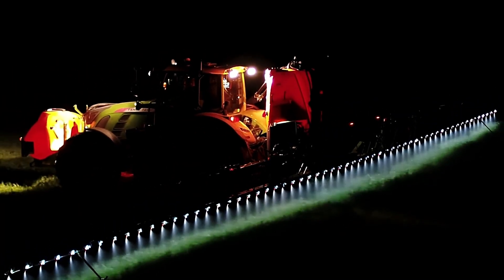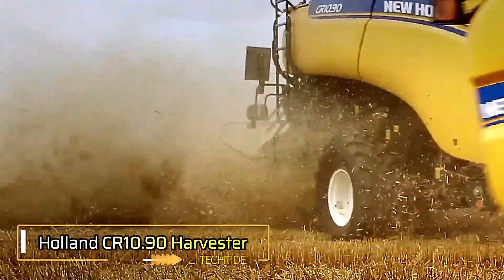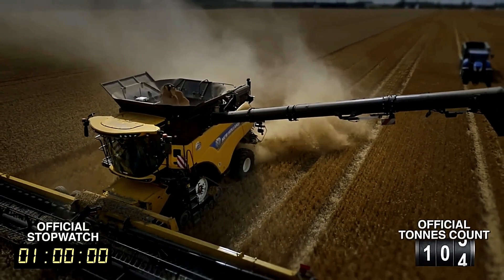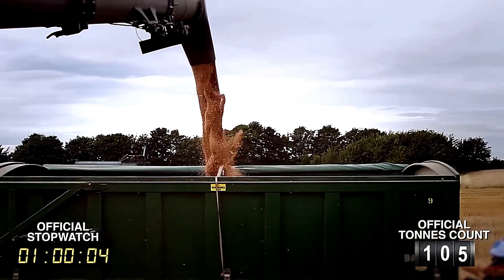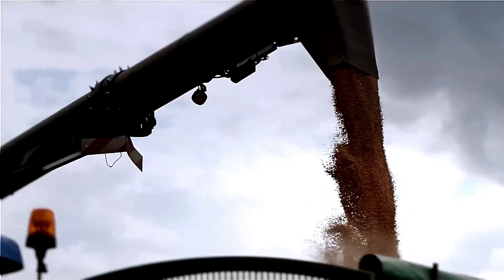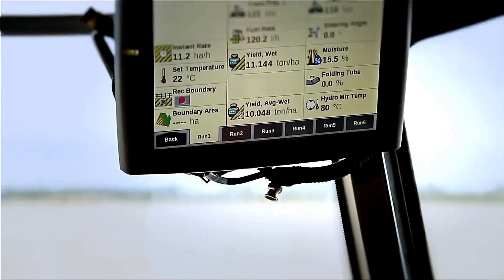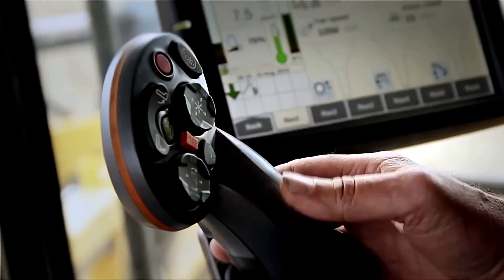The New Holland CR 10.90 Combine Harvester captured attention worldwide for its remarkable performance and engineering excellence. Weighing 25 tons, it proudly holds the title of the largest combine harvester available on the market today. Its power and efficiency were officially recognized when it set a Guinness World Record by harvesting 798 tons of wheat in just 8 hours.